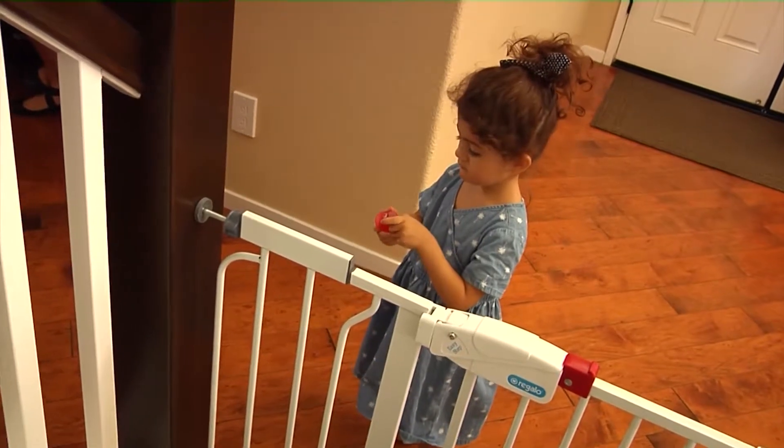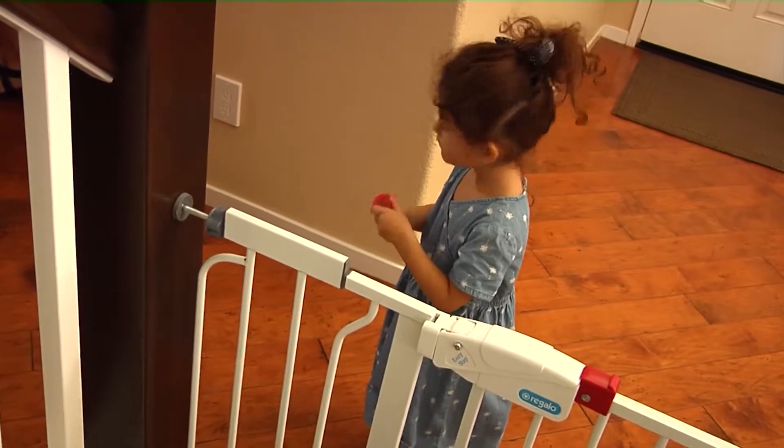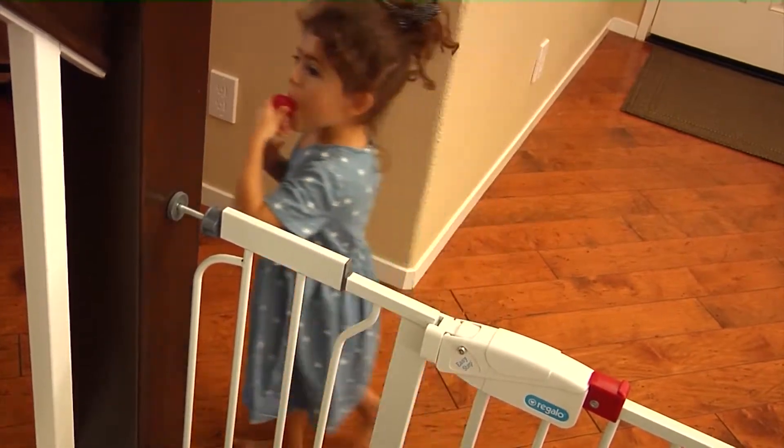The safest thing that you can do is get a self-latching gate and install it at the bottom of the stairs and also the top of the stairs, and if possible get a gate that you can mount to the wall.